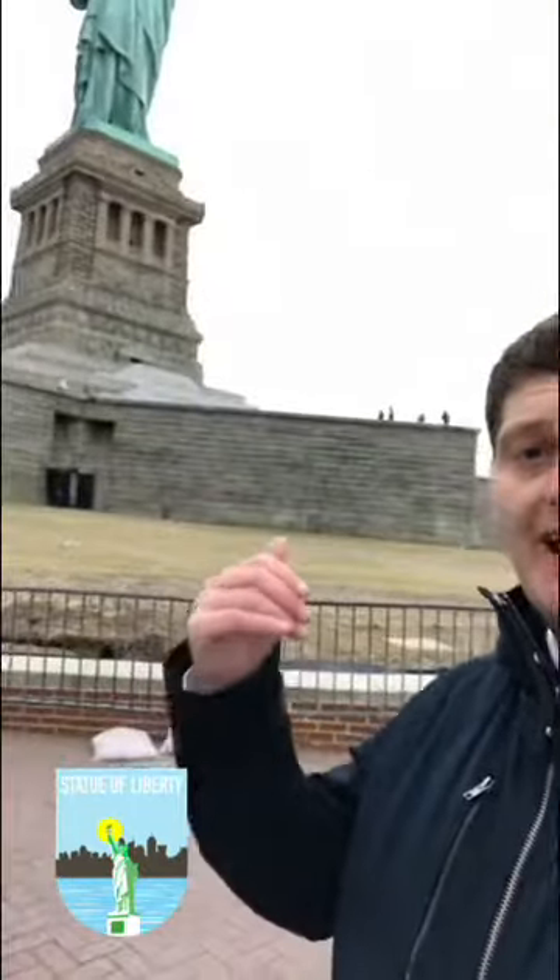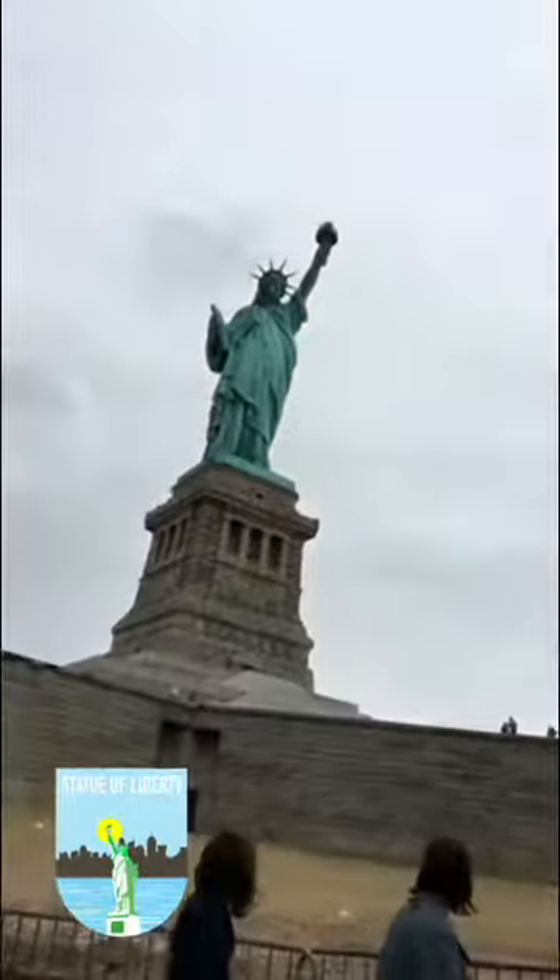Yesterday was the warmest February day on record for New York City. Today it's back to freezing conditions. There's New York behind me. You get a short ferry trip over this little bit of water — about 10 minutes — and you come out to Liberty Island where, of course, this awaits.